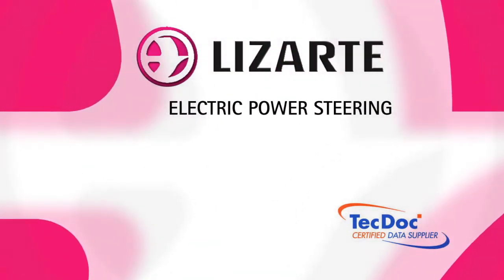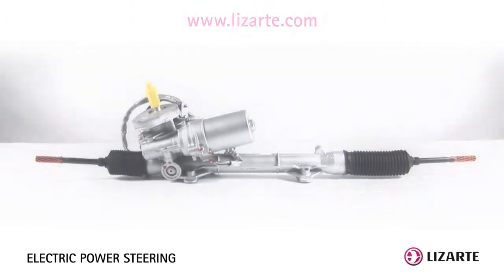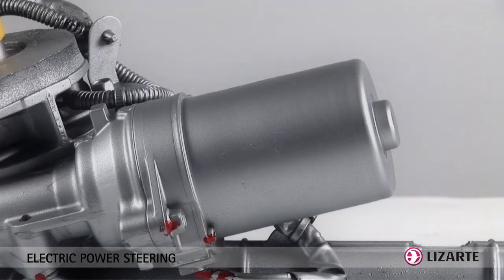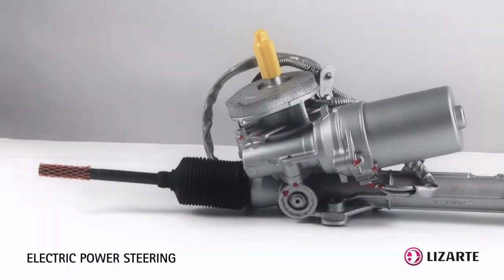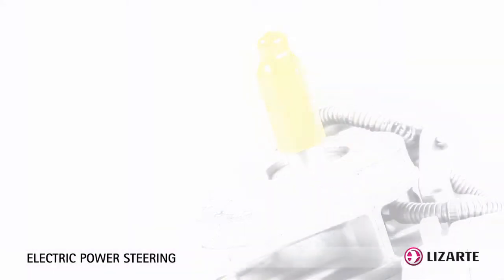The Electric Power Steering, or EPS, is the most recent type of power steering. Its name comes from the fact that it uses an electric motor controlled by an electronic control unit and a series of recruitment and information sensors to perform steering assistance.